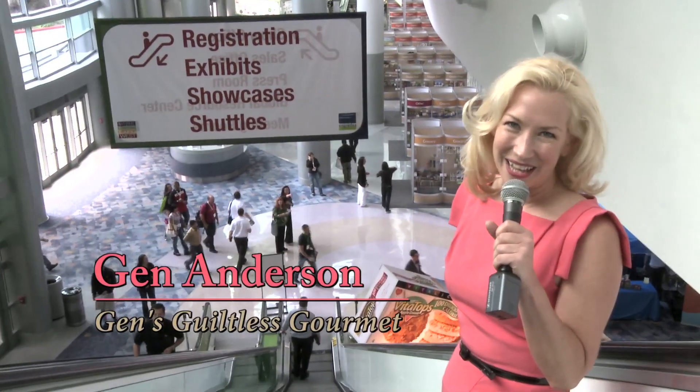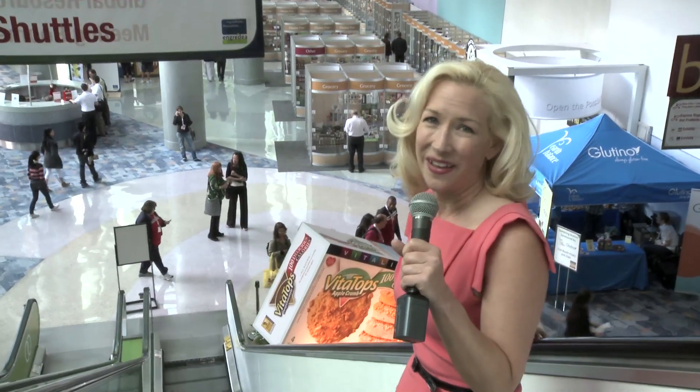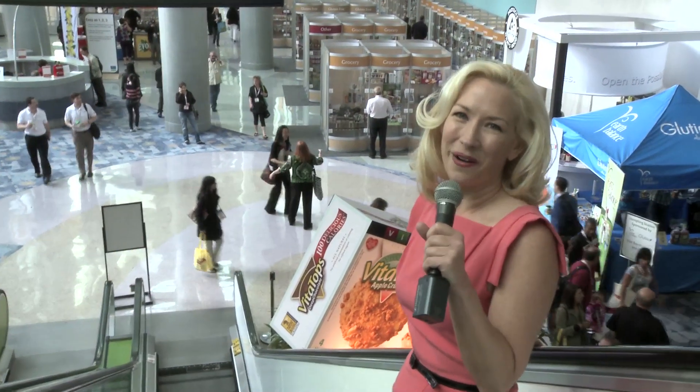Hi, I'm Jen Anderson with Jen's Guiltless Gourmet, and I'm here at the Natural Products Expo West, where thousands of companies from all over the world gather to showcase the latest and greatest in natural products. We're going to meet with leading innovators, fantastic companies, about organic farming, sustainable living, and see what great products are coming our way for 2012.